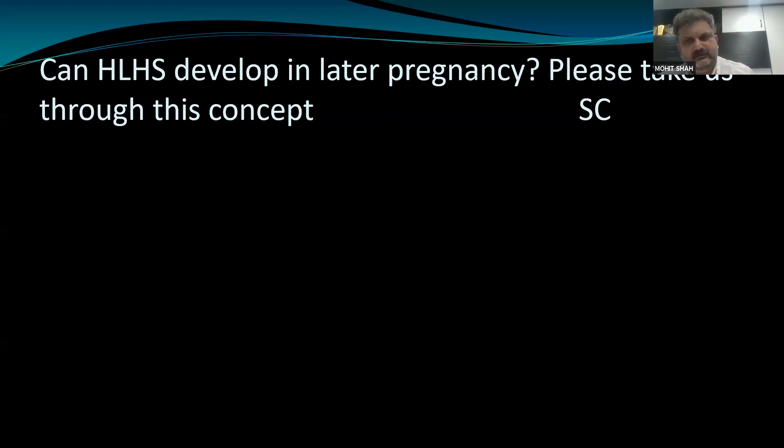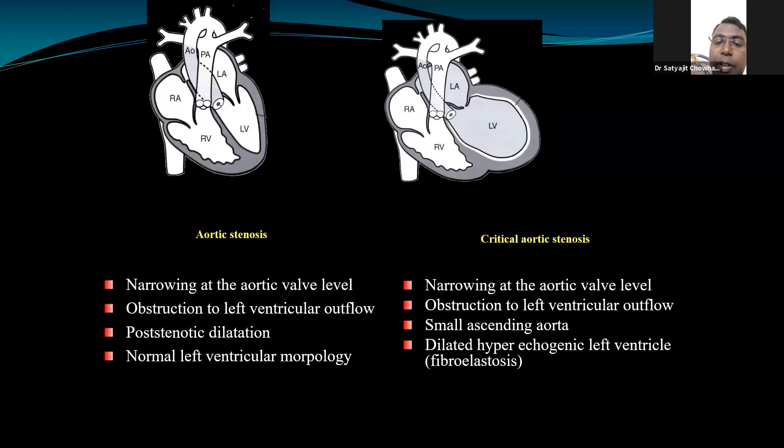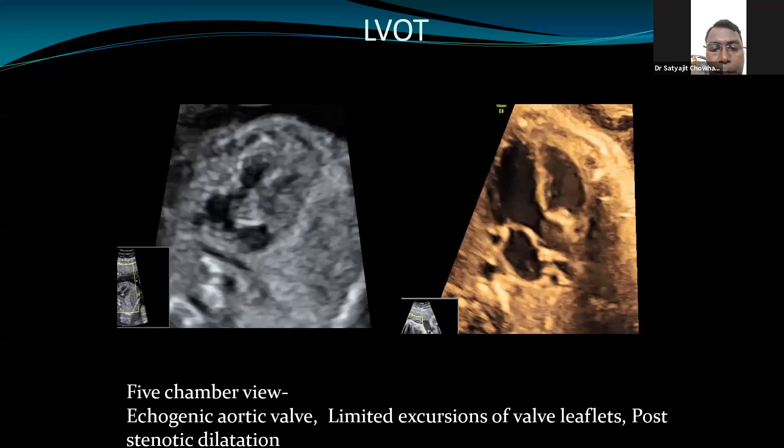Can HLHS develop later in pregnancy? Yes, this is possible. Very often you do scans early on, the four-chamber looks fine, and then in the third trimester you suddenly see an abnormal left ventricle. HLHS can easily be diagnosed in the first trimester when there is mitral atresia, but presence of four chambers in the first trimester does not necessarily rule out development of HLHS. Sometimes mild aortic stenosis occurs in the first trimester, which is difficult to pick up even in the second trimester.